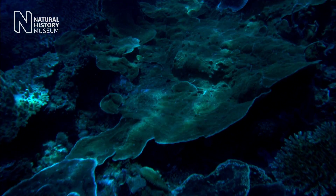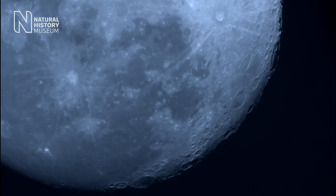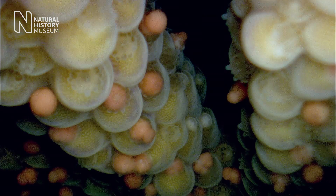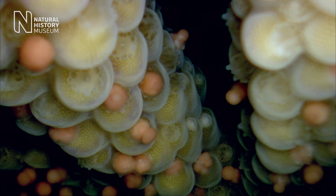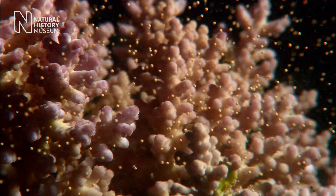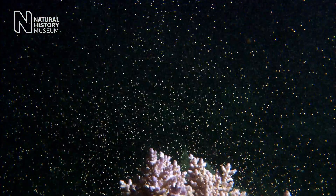Seeing corals spawn in the wild is one of nature's wonders. The sun has set, the moon is rising, and it starts slowly to begin with, but then there's a big crescendo. All of a sudden the corals are releasing all these egg sperm bundles. It almost looks like snow, but floating up rather than coming down.